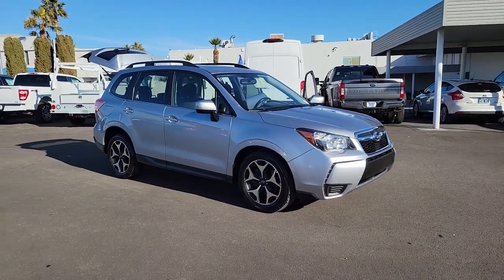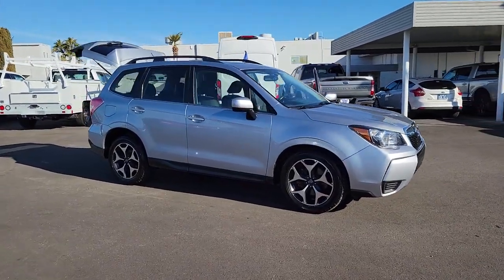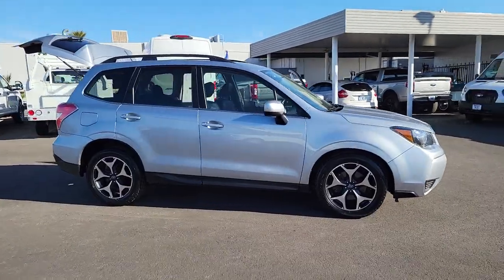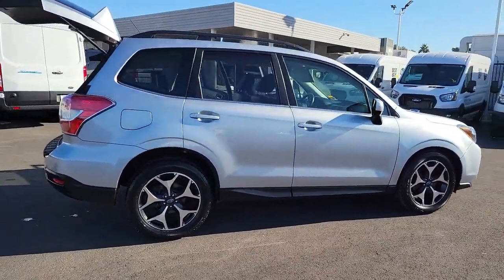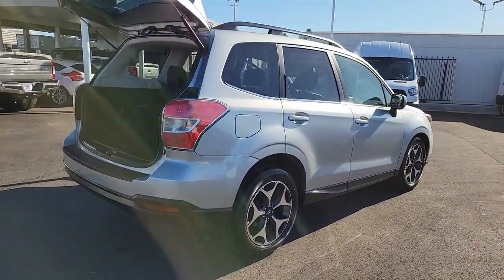Get acquainted with the 2015 Subaru Forester. With less than 90,000 miles on the odometer, this vehicle provides excellent value. Here's a refined, well-built Forester that's ready for adventure.